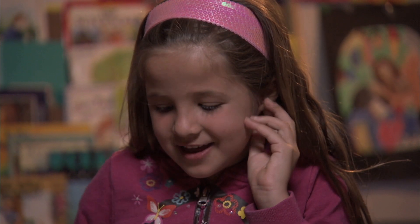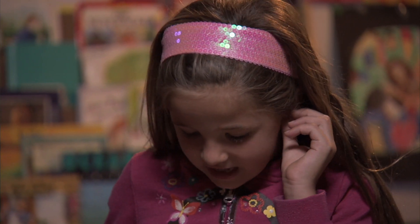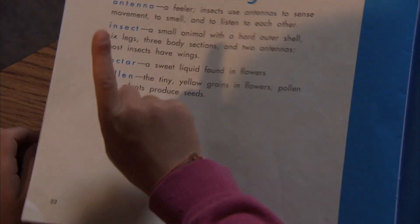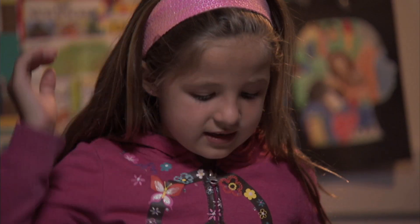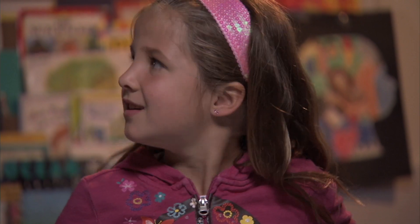And using a glossary to look up the definition. Butterflies drink nectar. What do you think that is? I think that it's the kind of stuff that they drink right here. A sweet liquid.